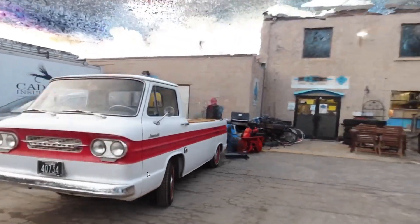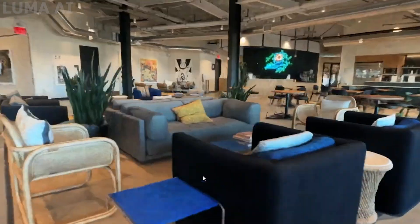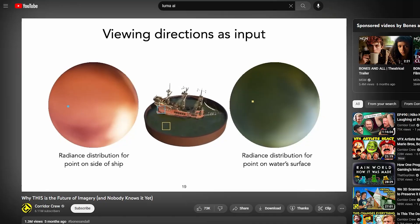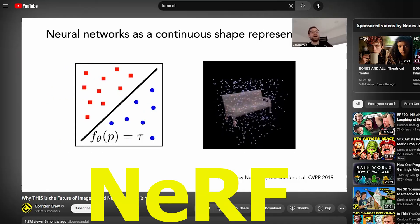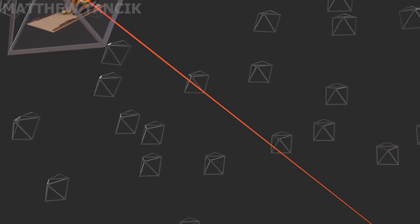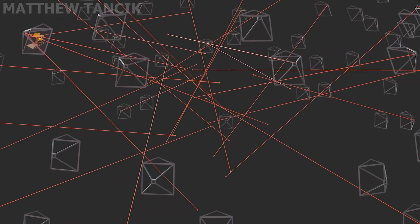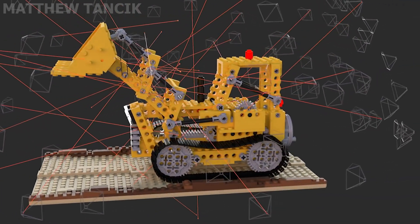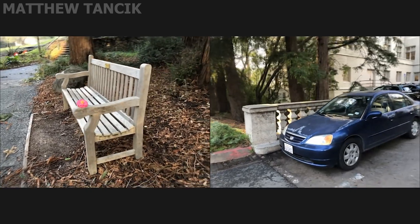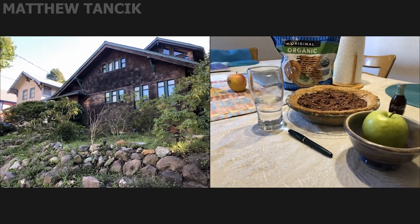Luma AI is developing pretty impressive 3D photo scanning technology where you can take any video and convert it into photorealistic 3D scans. They do this by using NeRF technology — neural radiance fields. NeRFs use the combination of images from as many angles as possible and AI to recreate an object or scene in 3D space. Comment below if you'd want to see a separate, more in-depth explanation of NeRF technology.